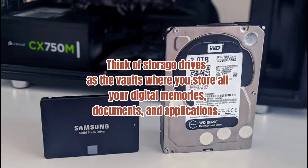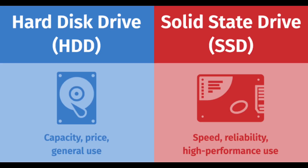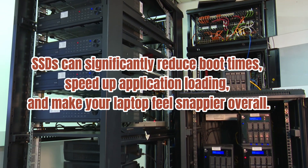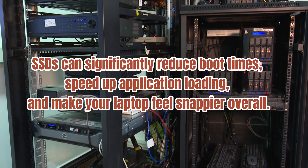Number three: Storage Drives. Think of storage drives as the vaults where you store all your digital memories, documents, and applications. HDDs and SSDs are the two contenders in terms of secondary storage. SSDs have emerged as the nimble contenders, boasting lightning-fast speeds and unmatched durability. HDDs have been around for decades, offering vast capacities at affordable prices. SSDs can significantly reduce boot times, speed up application loading, and make your laptop feel snappier overall.